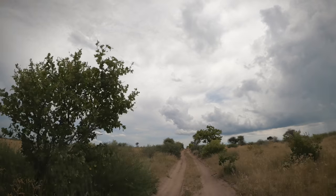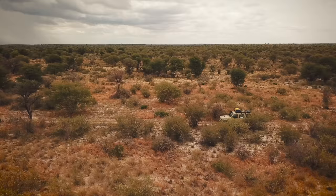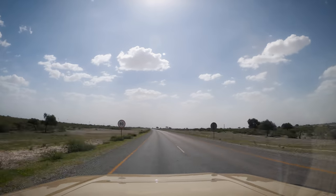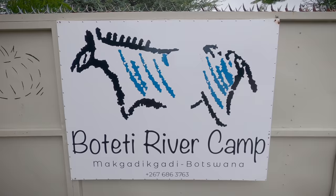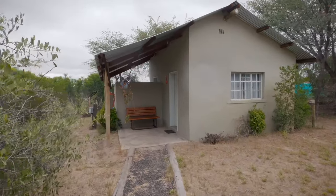After three nights at Leopard Pan it was time to leave the central Kalahari Game Reserve. We headed down to Deception Valley, then east out of Matswere Gate and back onto the tarmac. We were heading toward Makgadikgadi and Nxai Pan National Parks in the hope of filming the zebra migration. Our next stop was Boteti River Camp on the banks of the Boteti River, close to Kumaga Gate.